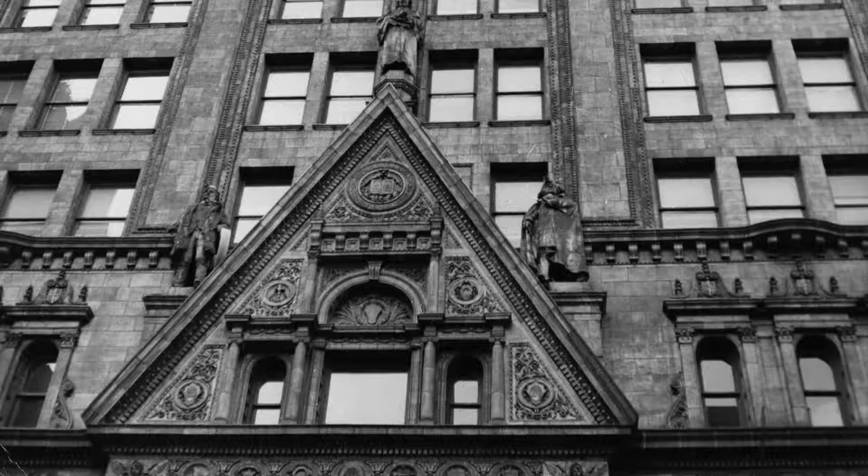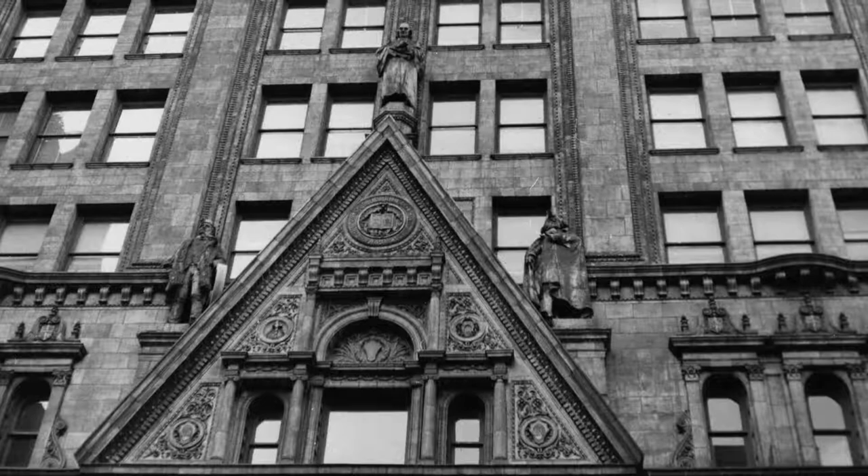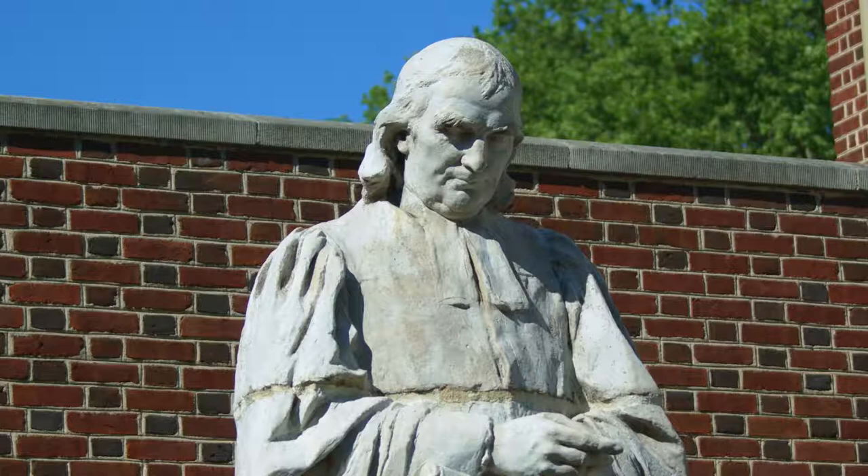These sculptures were originally commissioned for an ornate office building, the Witherspoon Building, that is now on the National Register of Historic Places. It's located between 13th and Broad on Walnut Street. The building was designed by architect Joseph N. Houston in the 1890s and named for the Reverend John Witherspoon, former president of what became Princeton University and the only clergyman to sign the Declaration of Independence.